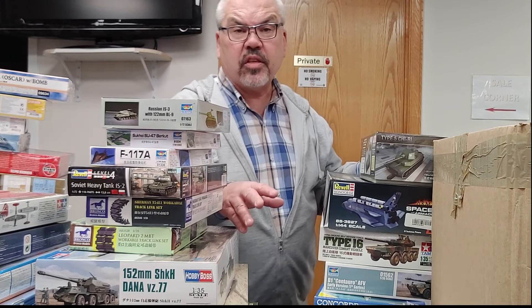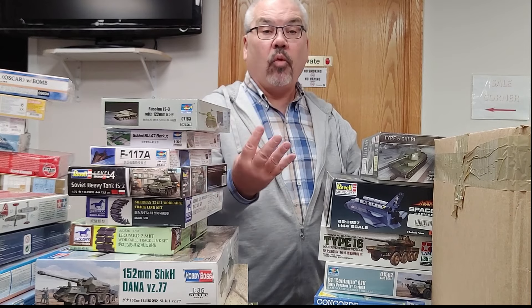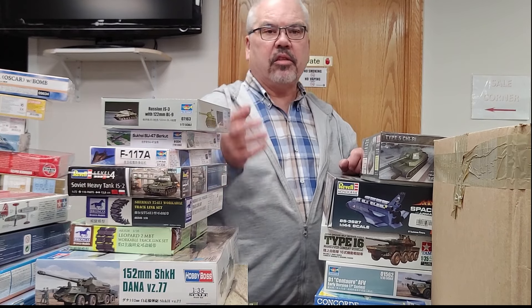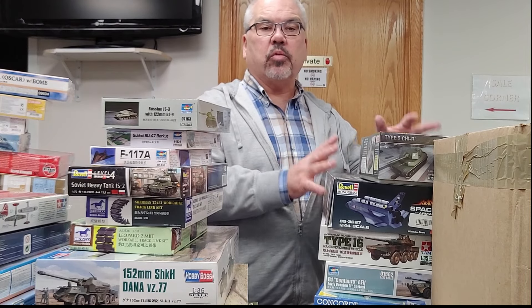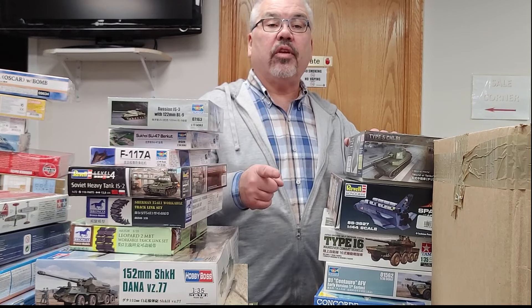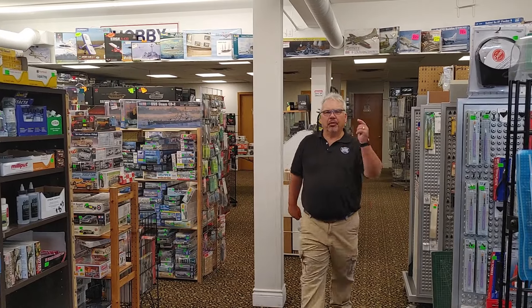So this is it for this small collection. I hope you enjoyed the video. Stay tuned — next week we'll have part four of the large collection we're working on, and if anything cool comes in the meantime we'll get it up as fast as we can. If you see anything you like, tap us an email at hobcen — H-O-B-C-E-N — at rogers.com. Tell us what kits you're interested in and ask for pricing or to have them set aside. As always, thanks for watching, and please subscribe, hit that like button, and join Team Hobby Center!